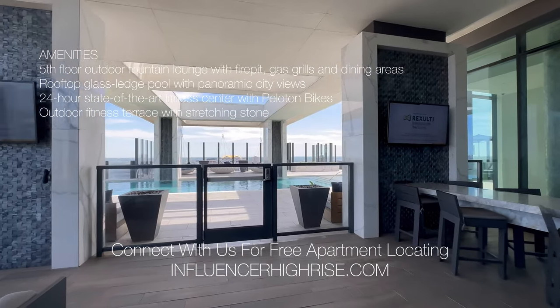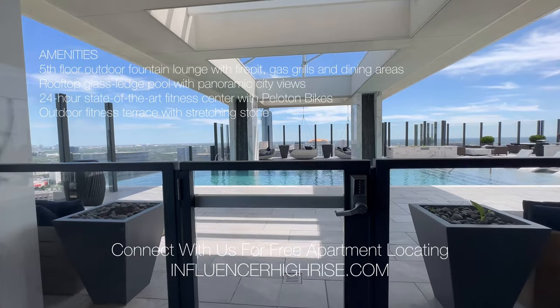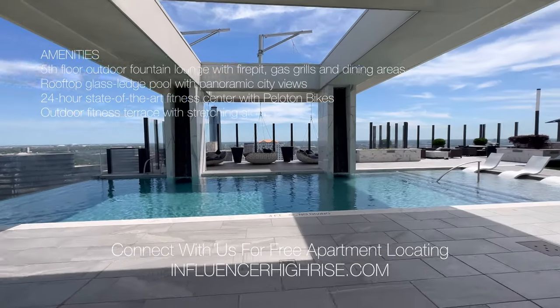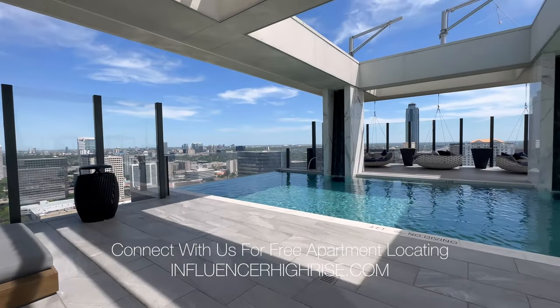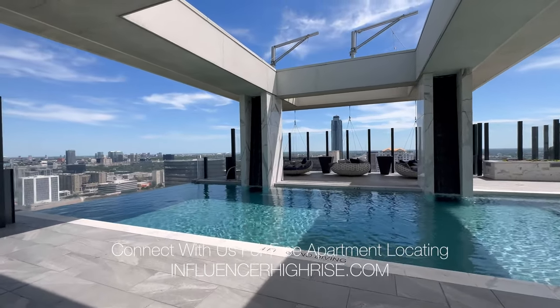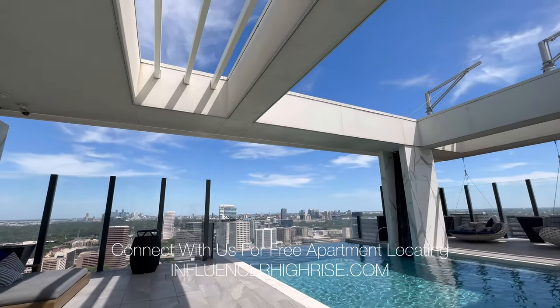Here is my favorite part — I am a pool girl, I love lounging out and sunbathing. This pool is also on the 45th floor and it is just gorgeous. This is the place you're going to be at in the summertime, so you're going to have a great time.